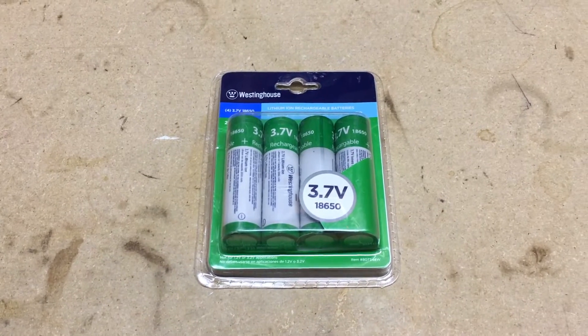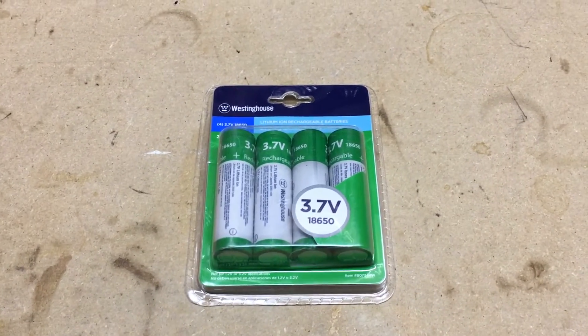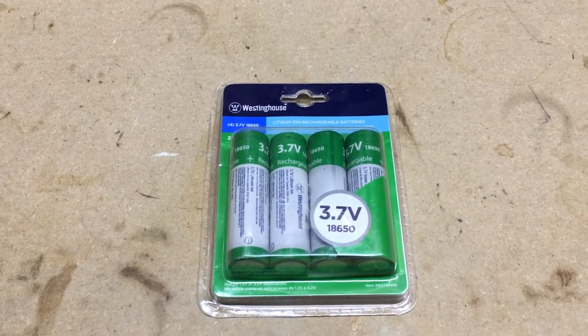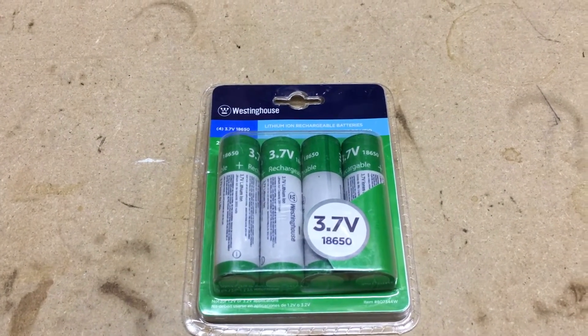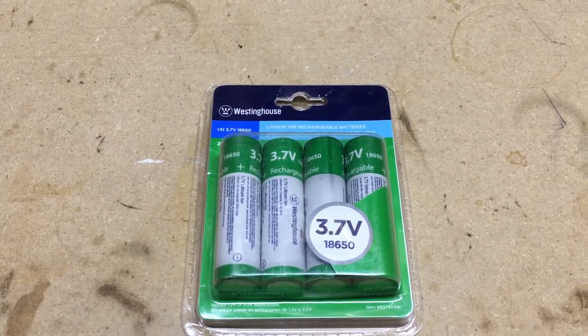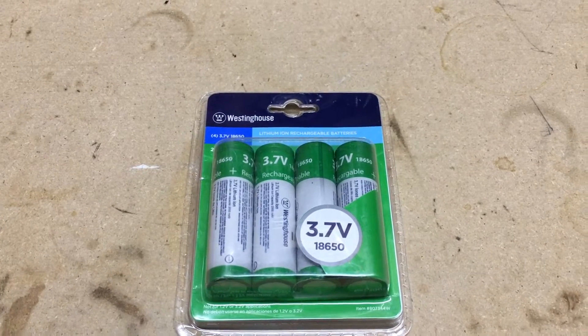Good morning YouTube, it's November 23rd, Wednesday, the day before Thanksgiving 2016. Just a quick video this morning to show you what I picked up at Walmart the other day. Yes, you're looking at a set of four 18650 lithium-ion 3.7 volt batteries — the same batteries that go in the Tesla cars and the Tesla battery pack.